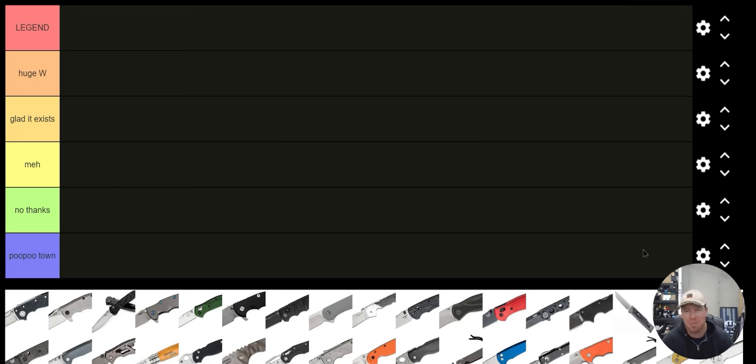This isn't too serious — it's basically just based on my knee-jerk reaction of how much I like each knife. The S tier is right at the top under 'Legend.' A tier is 'Huge Win.' B tier is 'Glad It Exists.' C tier is 'Meh.' D tier is 'No Thanks,' and of course F tier will be 'Poo Poo Town,' as you probably expected.